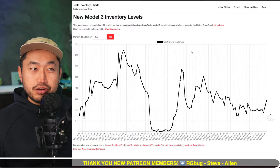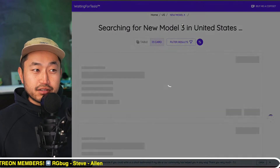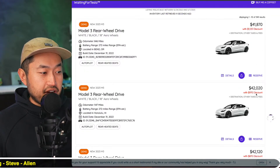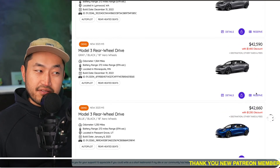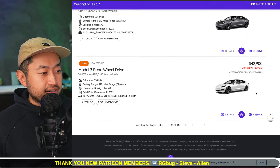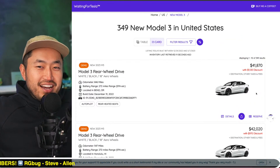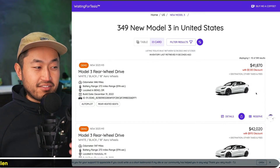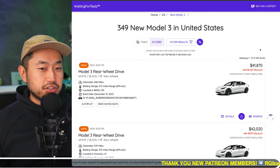Let me know your thoughts — do you have a pending Model 3 order? Are you considering switching to one of these demos if it's near you? California is a hot market so it'll be really tough there, but it seems like Utah, North Carolina, Arizona, Washington — all these places away from California — good for whoever's out there, you can get a deal, that's for sure.